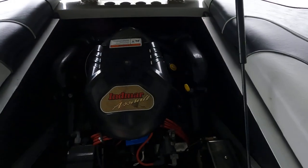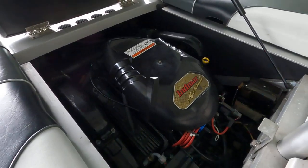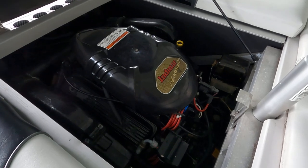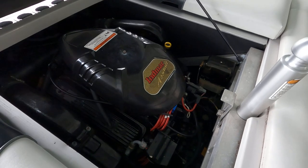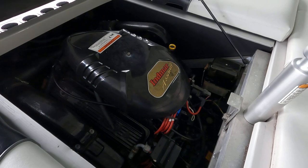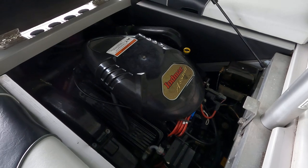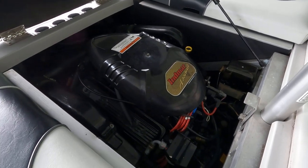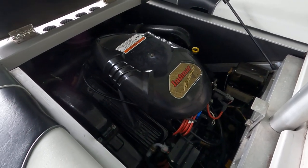Raising the engine hatch — here is our Indmar Assault. This is a V8 inboard V-drive engine. I believe it's somewhere around 300 to 330 horsepower — we'll try to have that listed in the specs on the website. We're going to round the engine hours up to at least 475 on this one.